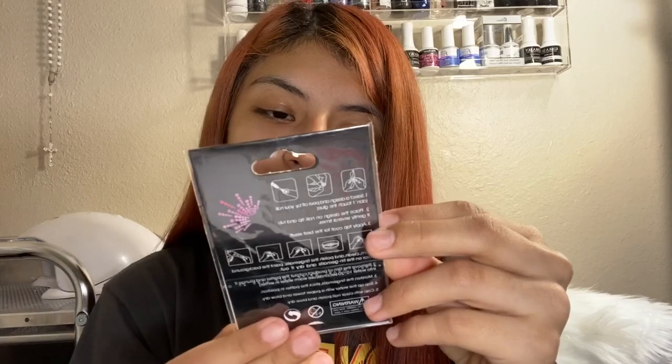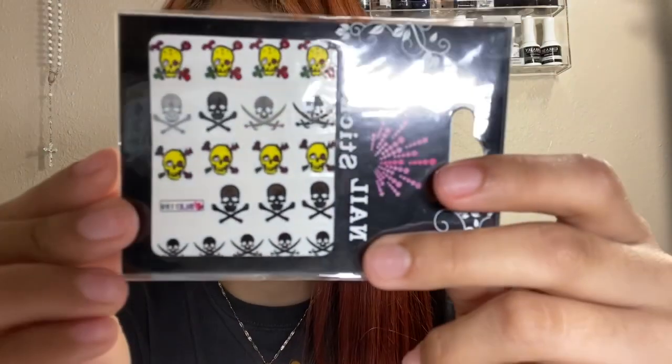The next thing I got was a decoration mix — that's what they call it — and I got one of them. It was $0.99, which were these little nail stickers, like little pirates. I thought they were cute so I just got them, but they were $1.